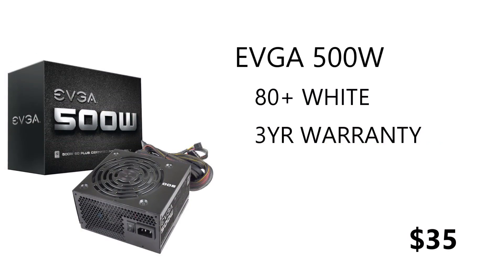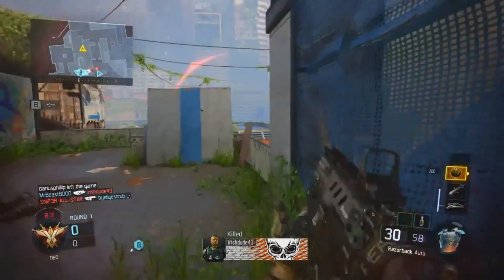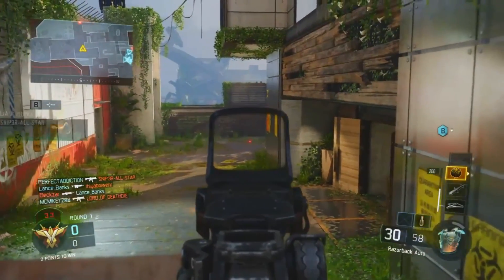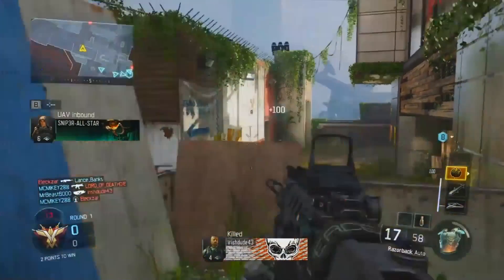For the power supply we have the EVGA 500W 80 Plus White. It comes with 3 years of warranty and the 80 Plus White certification, meaning it runs above 80% efficiency at all times in ideal conditions. It retails for $35, offers good value for money, and is reliable as it's from EVGA.